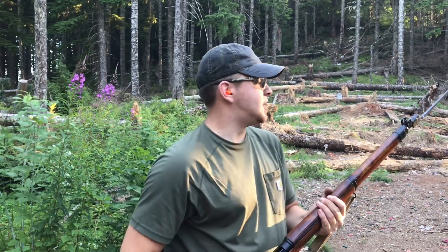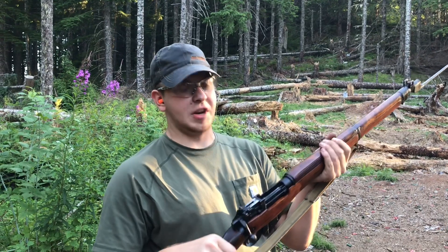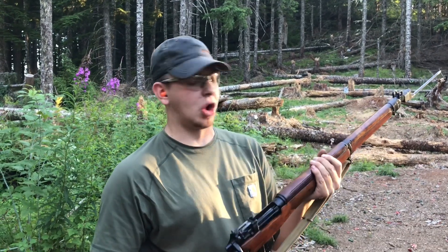Hey everyone, welcome back to Great Northwest Weaponry. This is Thomas, and today we are looking at my beautiful Steven Savage Lee-Enfield No. 4 Mark I.